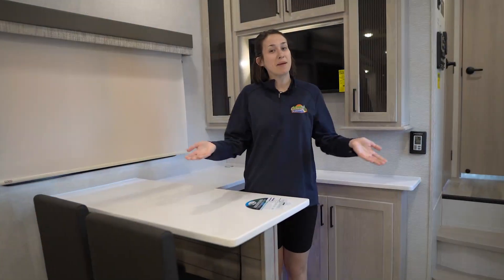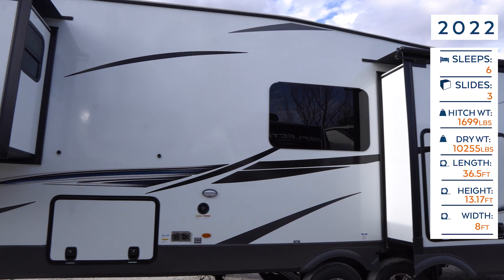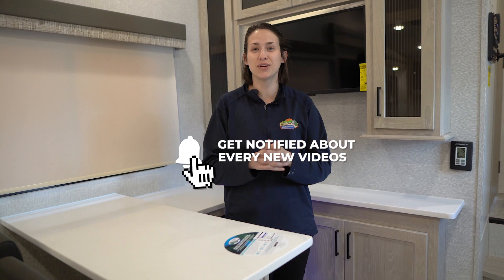Welcome, happy campers! It's me Amanda here with Cookville RV and Marine, and today we're taking an inside look into this 2022 Forest River Flagstaff Super Light 529 RKB. Before we get started, don't forget to hit that like button, subscribe button, and hit that bell notification icon so you get notified when we post a brand new video.